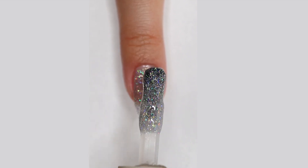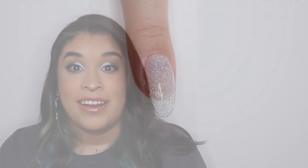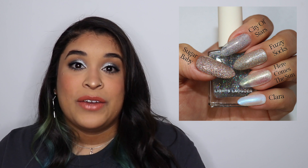This polish is named after La La Land — I was so shocked to hear that Kathleen said she had never seen it, because I love La La Land, it's one of my favorite movies ever. The first comparison I thought about was Fuzzy Socks. Fuzzy Socks is an actual glittery polish, not transparent like City of Stars, and I was shocked to see how much more gold Fuzzy Socks has — I'd always thought of it as a silver glittery polish.